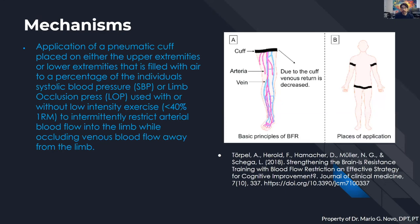So let's give a brief overview definition of what blood flow restriction is from the stance of a medical provider. It is the application of a pneumatic cuff placed on either the upper or lower extremities, filled with air to a percentage of the individual's systolic blood pressure — or what is known as limb occlusion pressure — used with or without low intensity exercise, potentially less than 40% of one repetition max, to intermittently restrict arterial blood flow into the limb while occluding venous blood flow away from the limb.